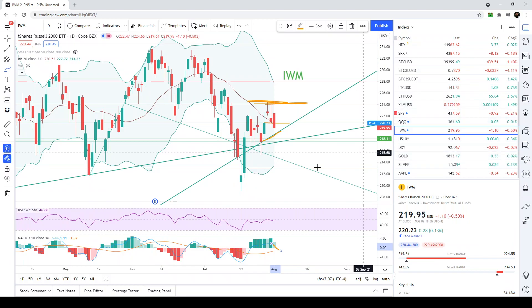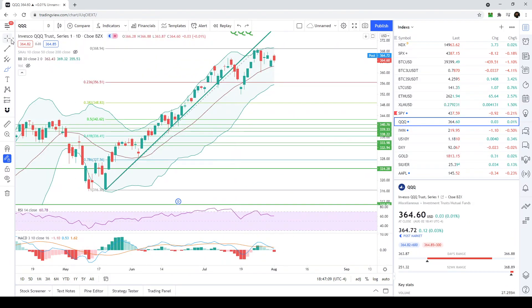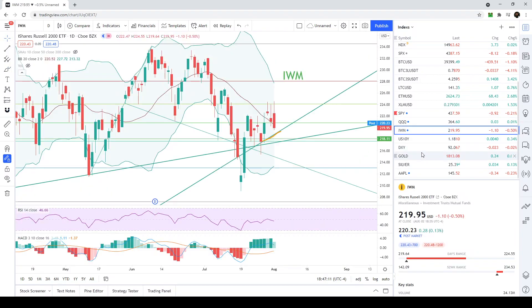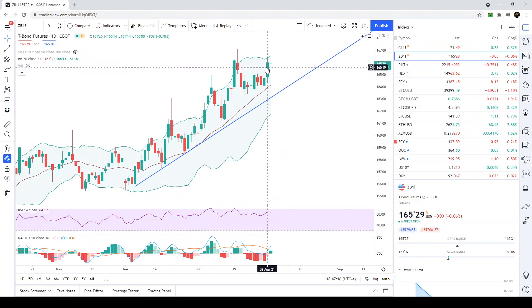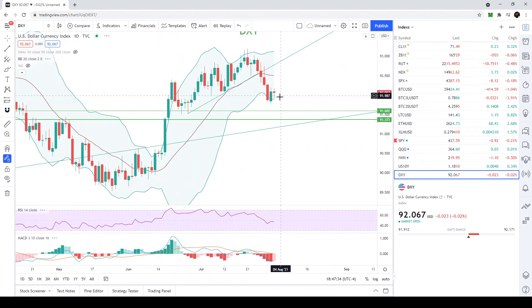The IWM's MACD is extremely overbought and still needs to cross down below, similar to what the SPY and Nasdaq are doing. Moving to bonds — the 30-year yield had a very strong move today, a big green candle, and it's still a bull flag. It crossed above on the MACD as well, which is also very bullish.